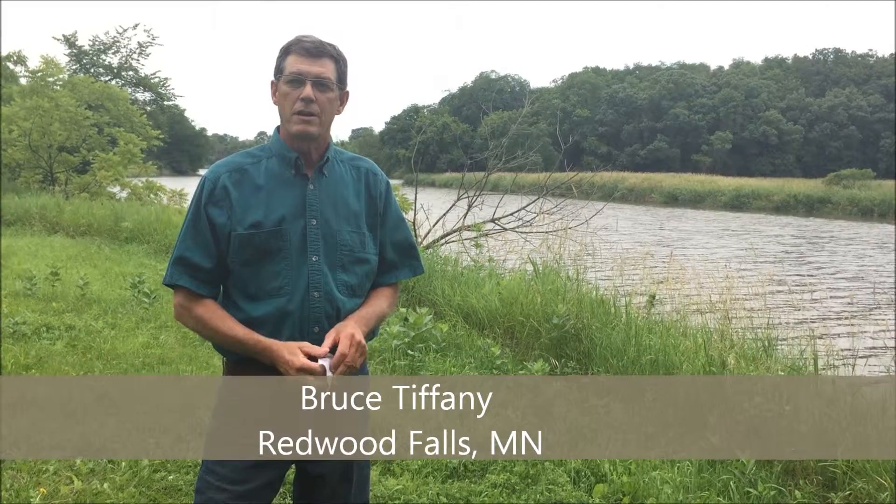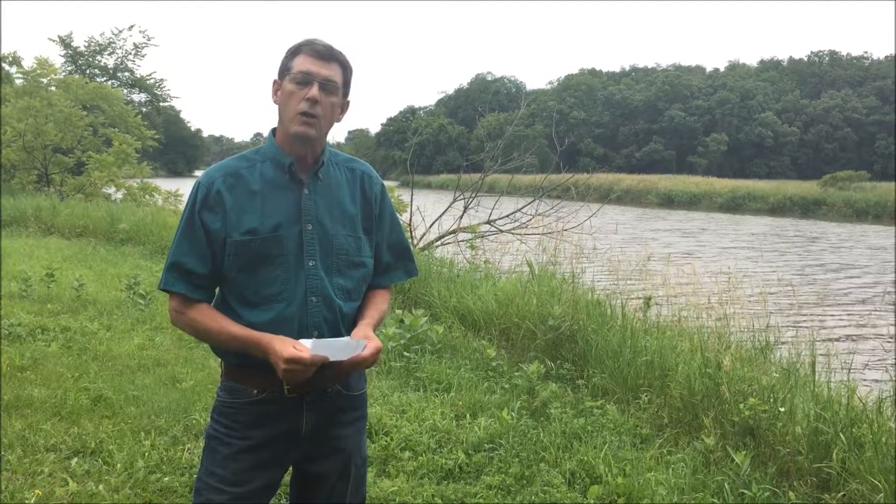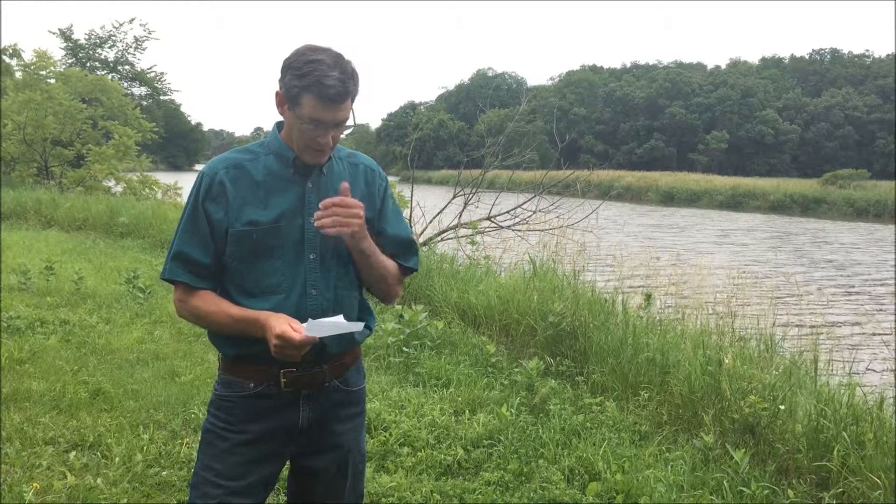What am I doing to protect our waters? Actually quite a bit, and I'm not alone in this, but I'm going to read off a little list about that.